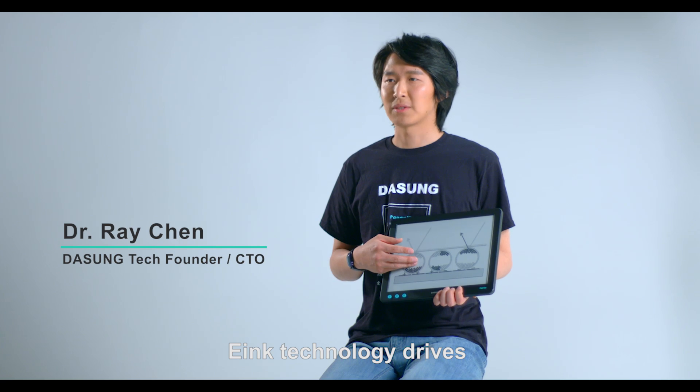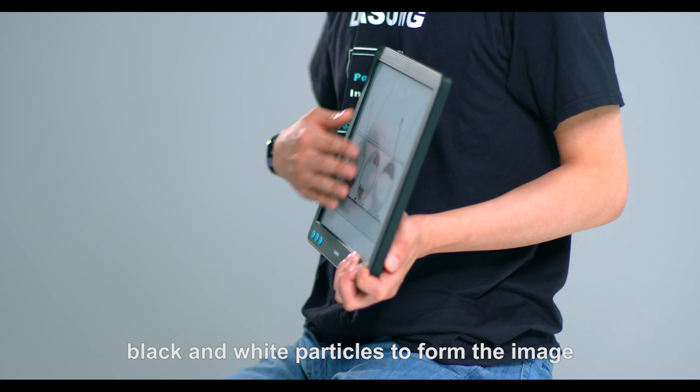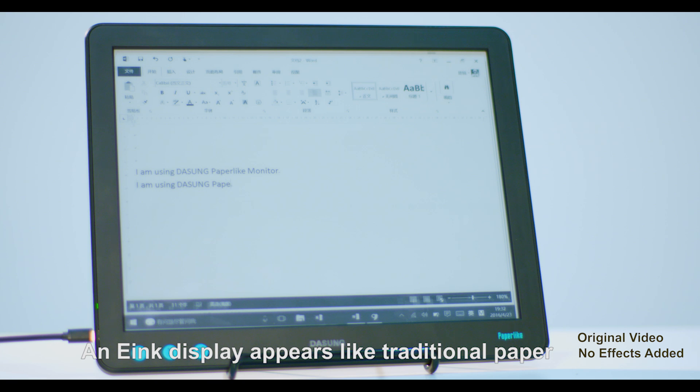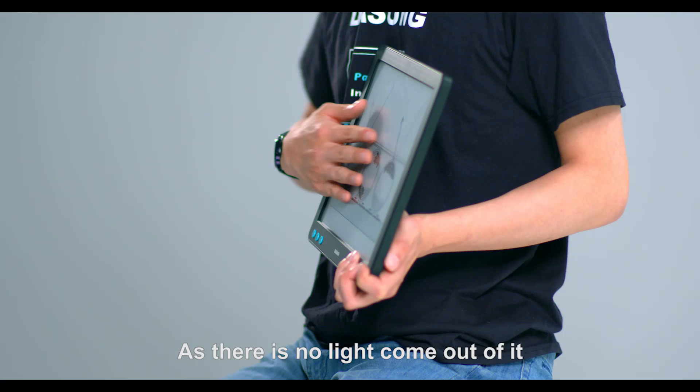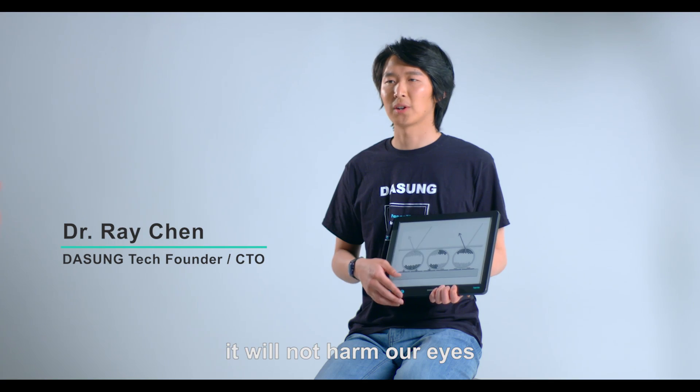E-ink technology drives black and white particles to form the image. An e-ink display appears like traditional paper. You can easily use it under ambient light. As there is no light coming out of it, it will not harm our eyes.